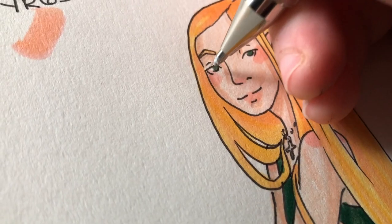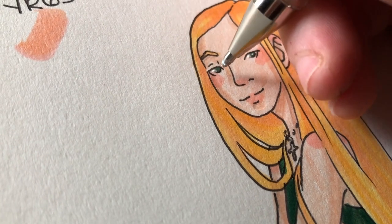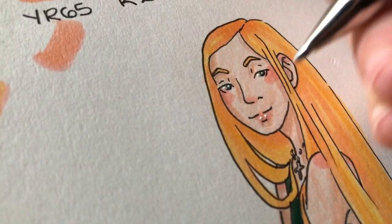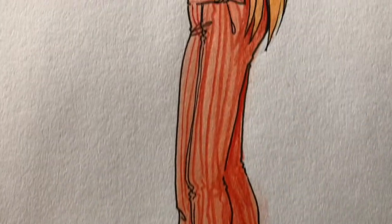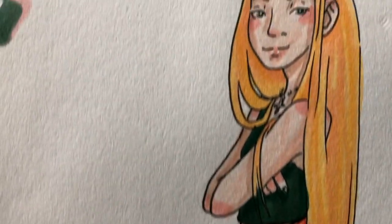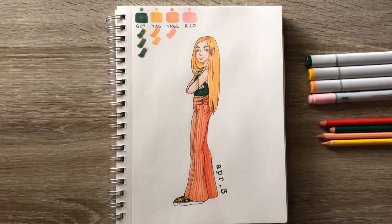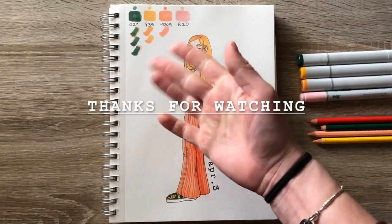Last but not least, adding some shine into her eyes. And then that concludes this week's video. I hope you guys enjoyed the added element of the limited color palette into the Pinterest chooses what I draw challenge — I know that I did. As always, thank you so much for watching, and I will see you next week.